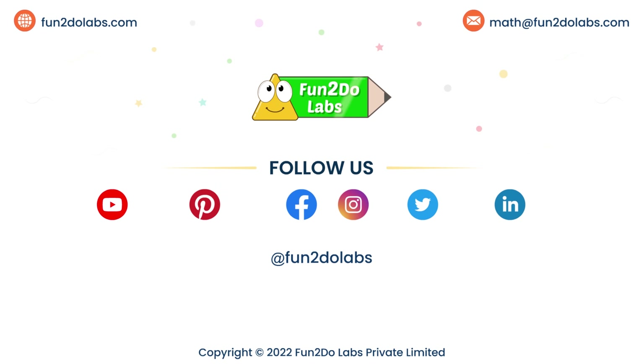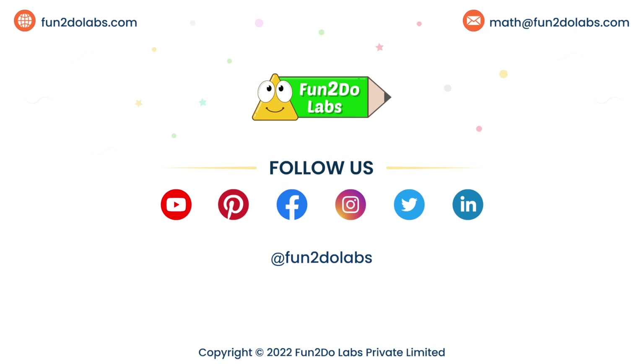Follow us on Fun To Do Labs to enjoy watching more math stories, songs, and games.